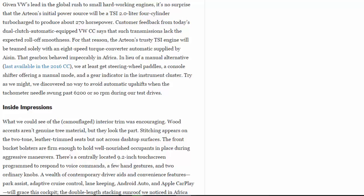That gearbox behaved impeccably in Africa. In lieu of a manual alternative — last available in the 2016 CC — we at least get steering wheel paddles, a console shifter offering a manual mode, and a gear indicator in the instrument cluster. Try as we might, we discovered no way to avoid automatic upshifts when the tachometer needle swung past around 6200 rpm during our test drives.